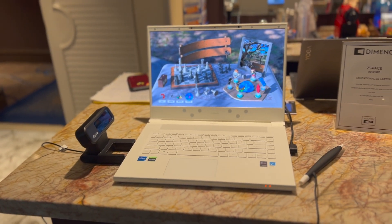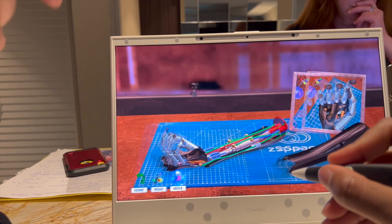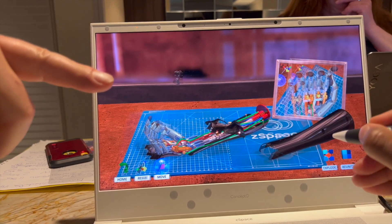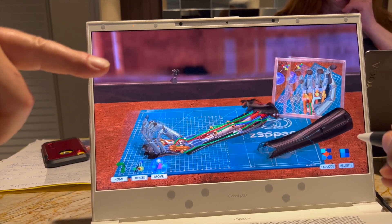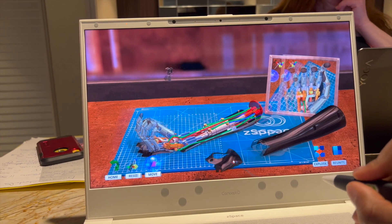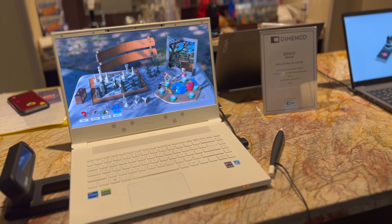Now on to the next section of this demo. I was able to take apart a mechanical hand. I think this part of the demo is able to showcase how it utilizes depth, because I was able to break down the mechanical hand piece by piece, and when doing this I had to go through many different layers.